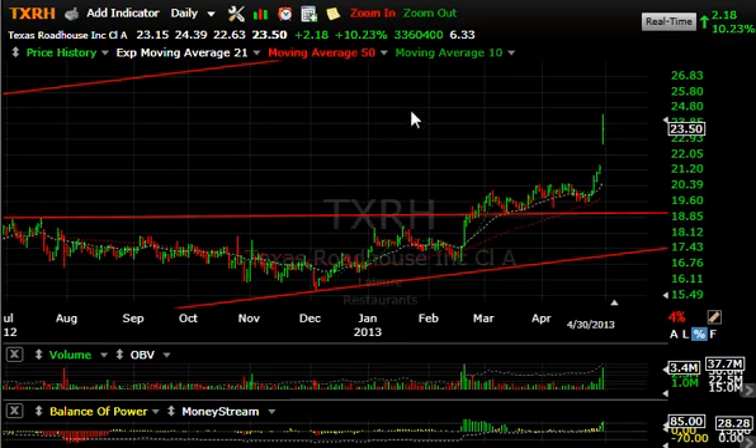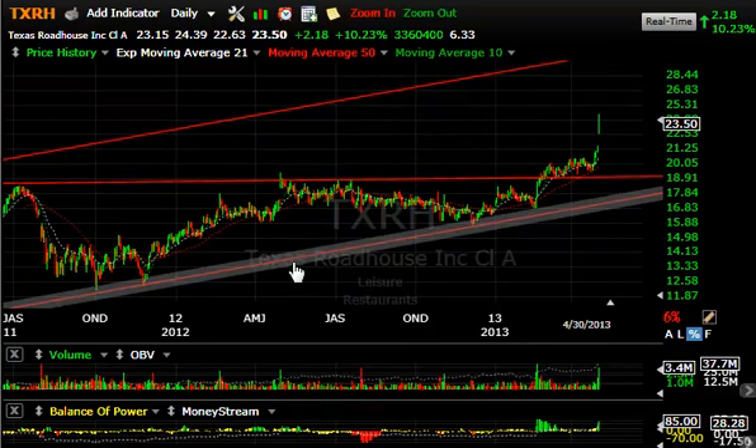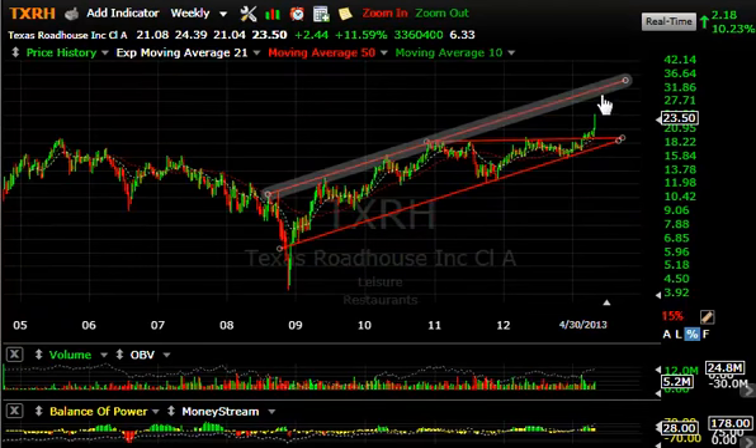The last stock is Texas Roadhouse — with strong earnings it gapped up and ran hard. Up $2.18 or 10% on 3.4 million shares — the biggest volume in three months. This one looks terrific on the long-term chart. Another restaurant chain doing well, targeting the $31–32 zone on an immediate basis. That's it for tonight. Everybody have a good evening — we'll trade with you tomorrow.